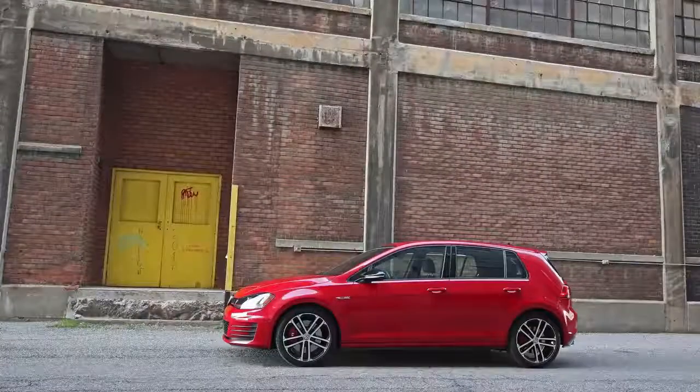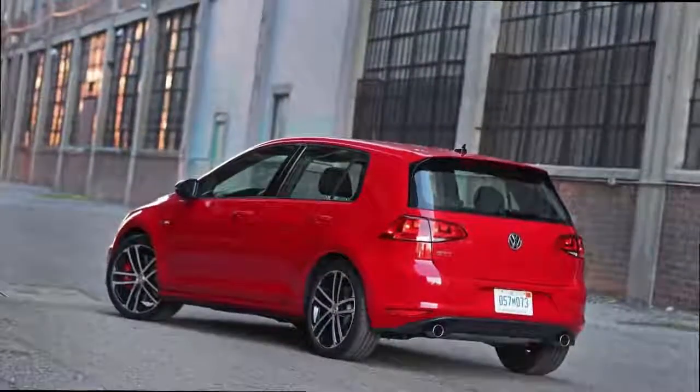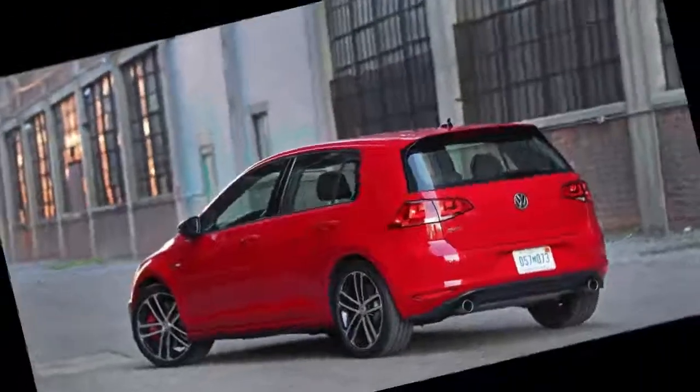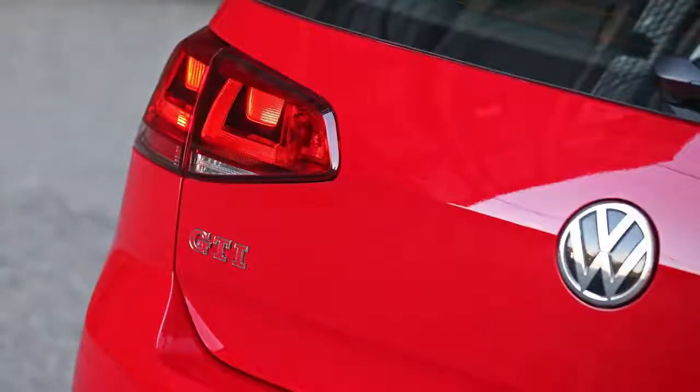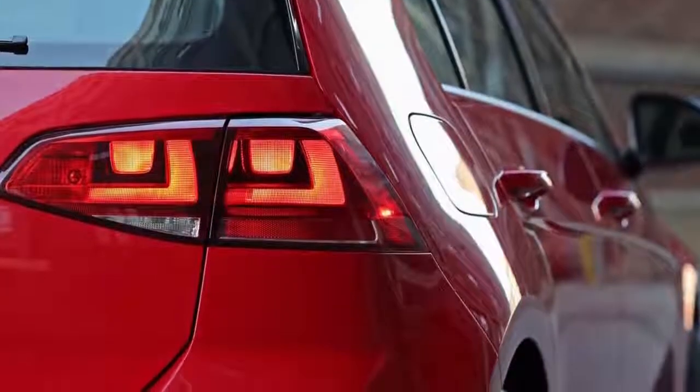The GTI model is differentiated from the standard Up! on the outside through a honeycomb grille, red trim strips and 17-inch alloy wheels. Inside, there's a GTI-specific gear knob, leather-trimmed flat-bottomed steering wheel, and the seats are upholstered in the traditional GTI check cloth.